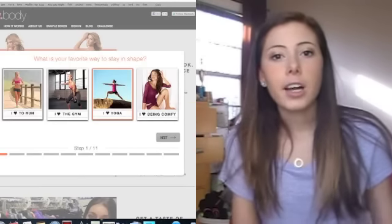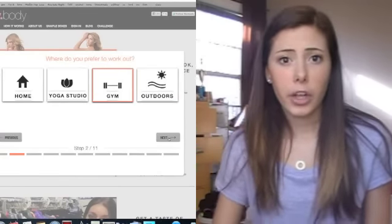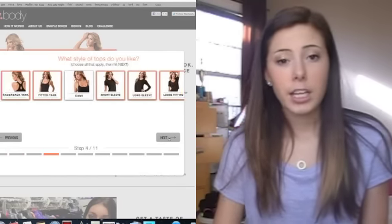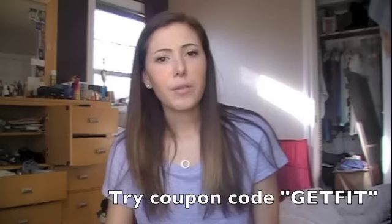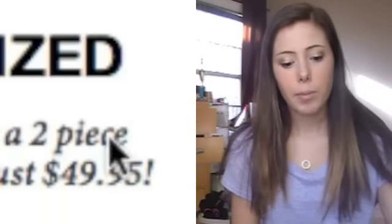So you basically just take a quiz and pick out what kind of style you like, and then they handpick a top and a bottom each month for you. I actually got like $20 off my first purchase — or 20% off or something — there was a coupon code. It was a bit expensive so I definitely canceled my membership after this first one just to see if I liked it.